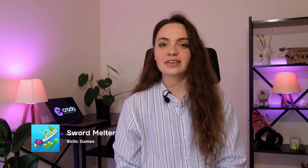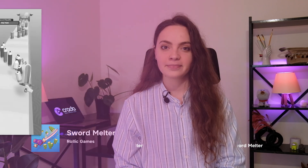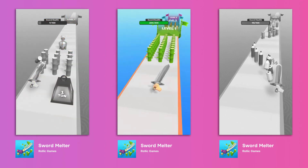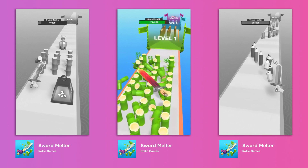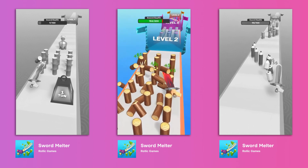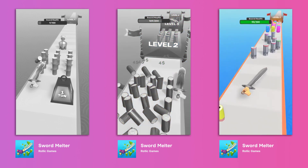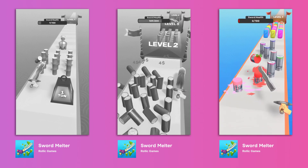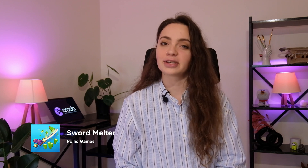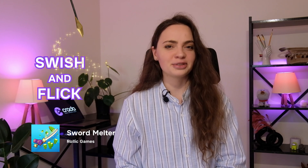And finally, another runner — Sword Melter by Rolly Games — made it to the top free list of the top 600 games on iPhone and iPad in May. Why not make a similar mechanic with sword control and anime attacks in the same manner for your mid-core or hardcore game? Or you could swing something else through the air.